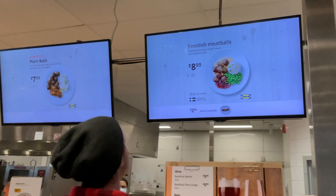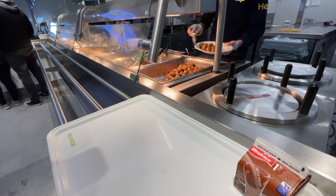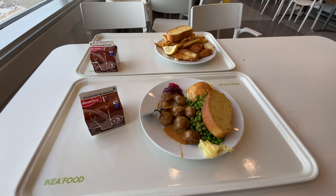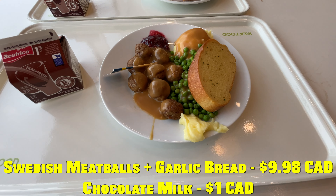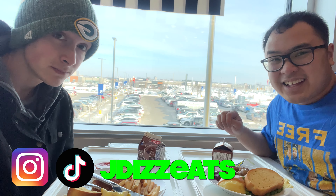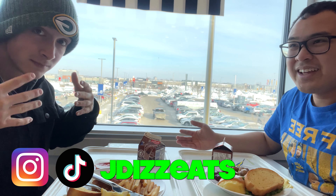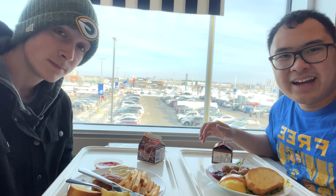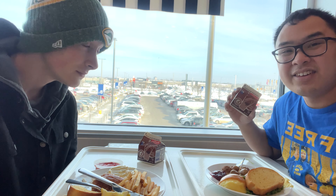I'm getting the Swedish meatball so you gotta try it, right? Hey guys, this is JDS Eats and I've got my bro Brock here. We're hitting IKEA for the first time trying the IKEA food. I've only tried the hot dogs and the frozen yogurt before, but this is a pretty good deal — nine dollars plus 99 cents for garlic bread, and an extra dollar, so in total it's an eleven dollar meal. Pretty good value.